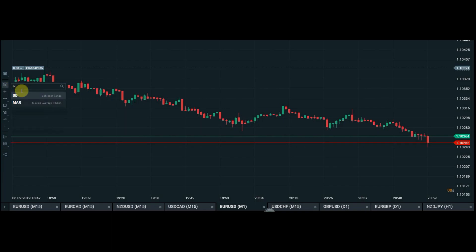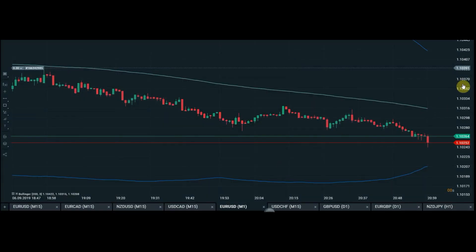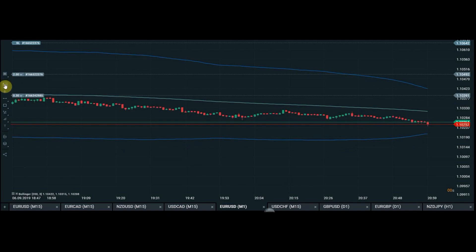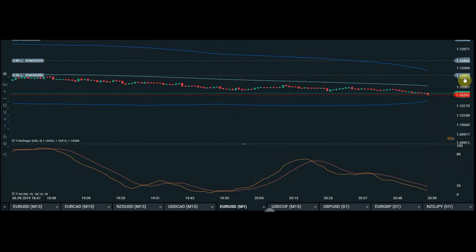The first indicator is Bollinger Bands. The standard settings are 20 period and 2 standard deviations, but I've changed mine to a period of 200 and standard deviations of 3. Click apply and that puts on your Bollinger Bands. The second indicator is a Stochastic. Standard settings are normally 5, 3, 3 — I've changed these to 30, 10, and 10. That puts the Stochastic on the bottom. So we now have Bollinger Bands and the Stochastic.